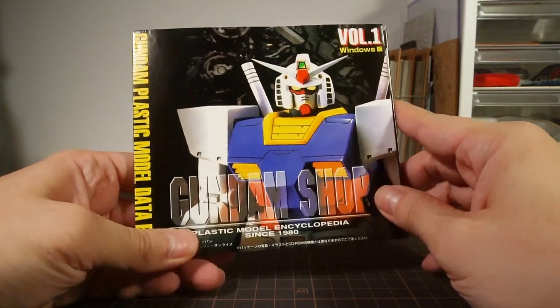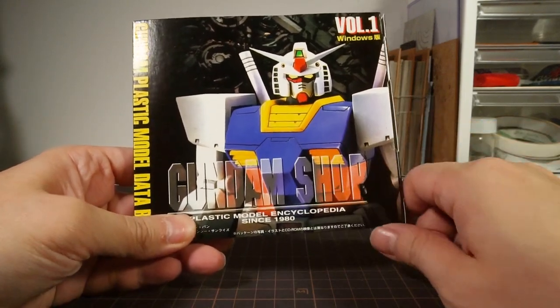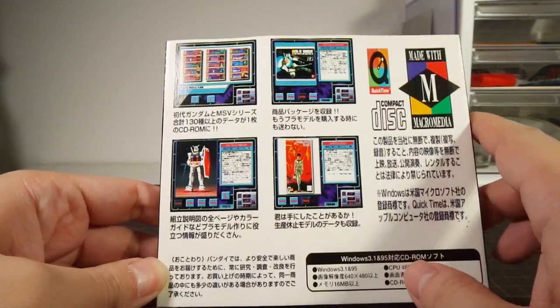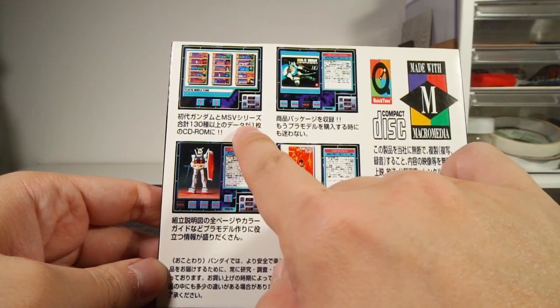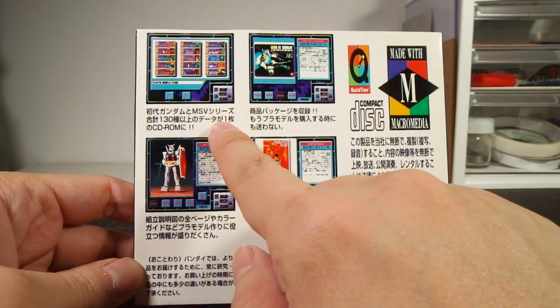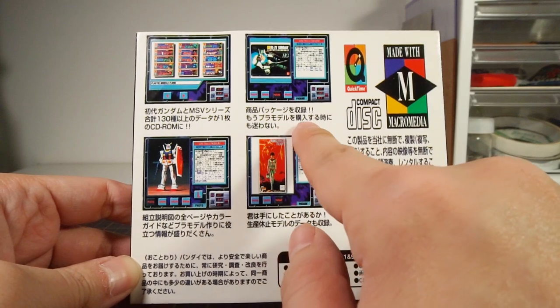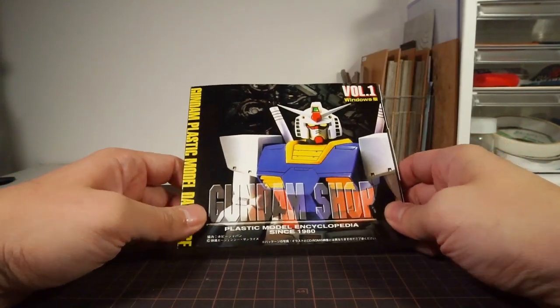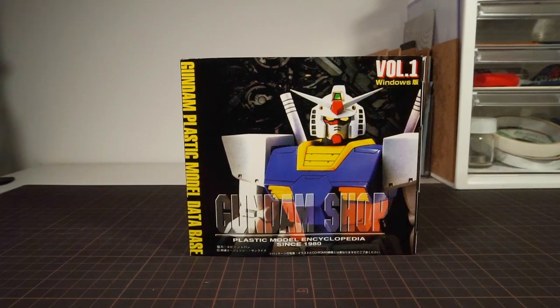The front of the box features an RX-78 kit that's been modified quite a bit, and I can't exactly tell which one it is. On the back, we have some shots that give you an idea of what's inside, like a lineup of kits and other details. I can't show you the booklet or anything inside since mine is a bootleg and all we have is a sleeve.